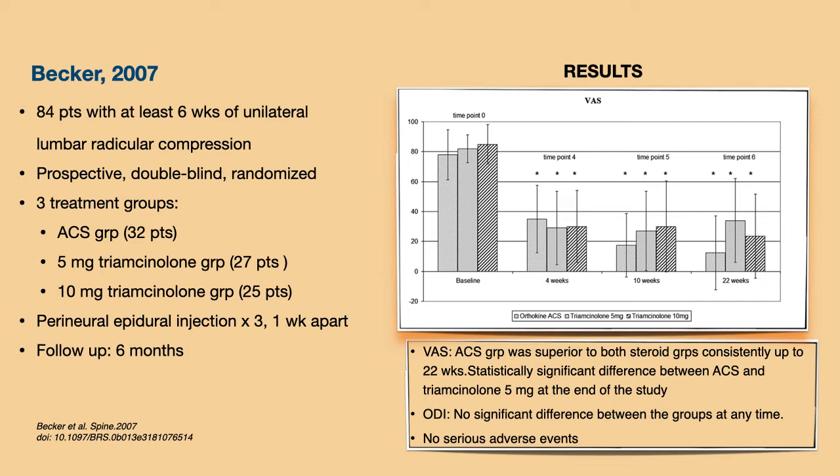Let's dive into the PRP studies for radiculopathy. Becker in 2007 published a prospective double-blind randomized clinical trial enrolling 84 patients with six weeks of unilateral lumbar radicular compression. All patients had disc herniation on MRI presenting with radiculopathy, and were divided into three treatment groups: ACS, 5 mg triamcinolone, and 10 mg triamcinolone. They received a perineural epidural injection via an oblique interlaminar approach using a double needle technique, performed three times one week apart, with six months of follow-up.